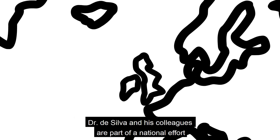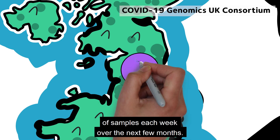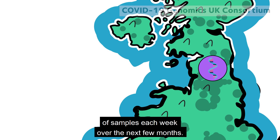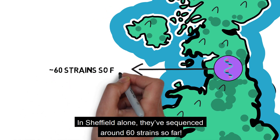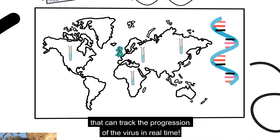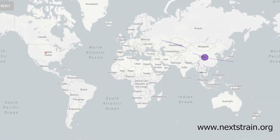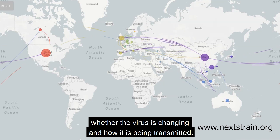Dr. De Silva and his colleagues are part of a national effort to sequence the genomes of hundreds, perhaps thousands, of genomes each week over the next few months. In Sheffield alone, they've sequenced around 60 strains so far. This data is then fed into a global database that can track the progression of the virus in real time. Rapid data sharing like this is key to understanding whether the virus is changing and how it's being transmitted.